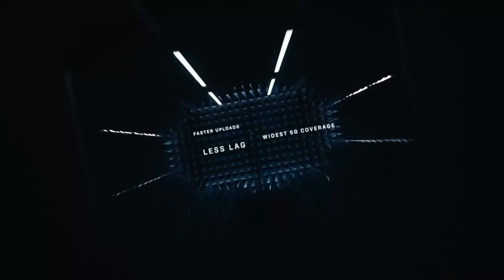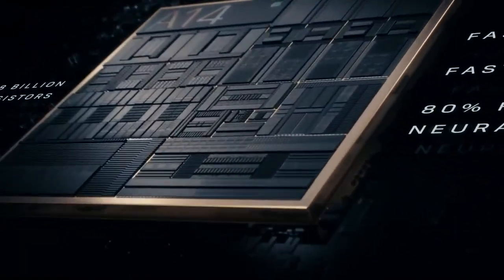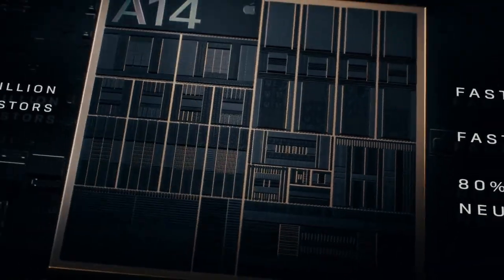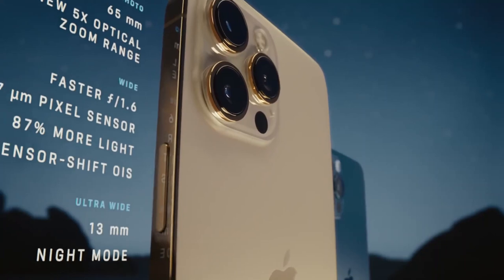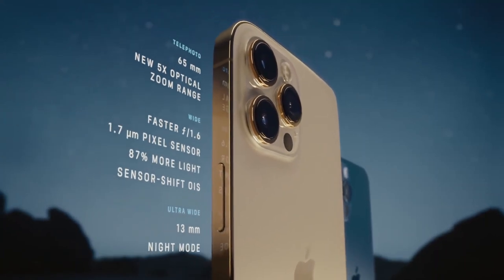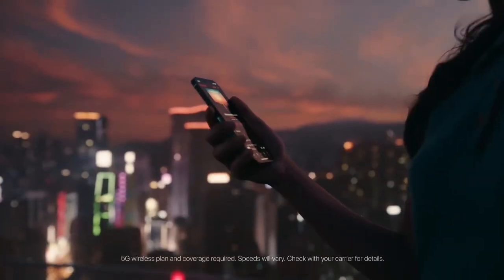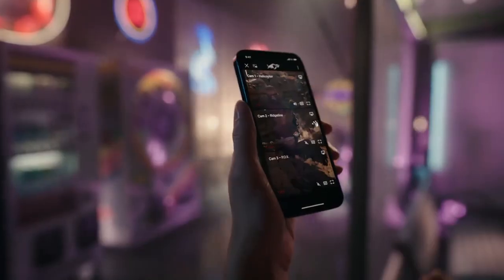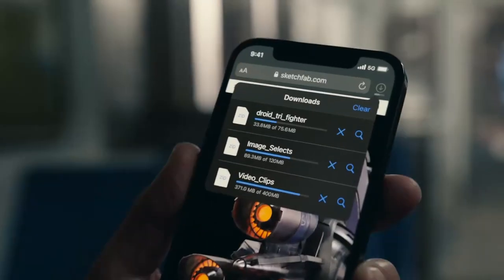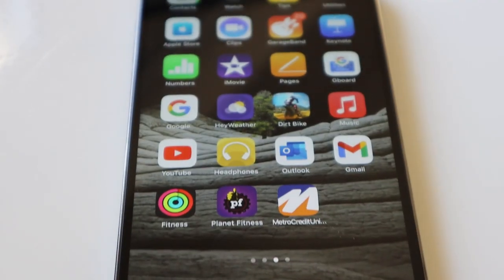And what's new? A faster A14 Bionic mobile chip. Larger camera sensors to take great pictures with an additional LiDAR sensor to support. Apple says these are the biggest sensors they have ever put on an iPhone. And of course 5G connectivity — though it may not be usable for another year and a half or two until it becomes really mainstream, but there is 5G.